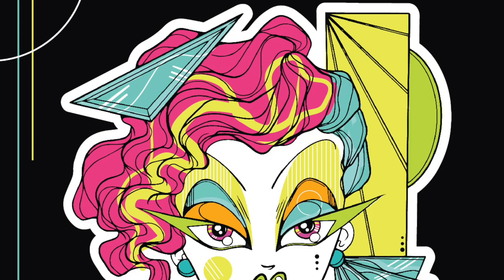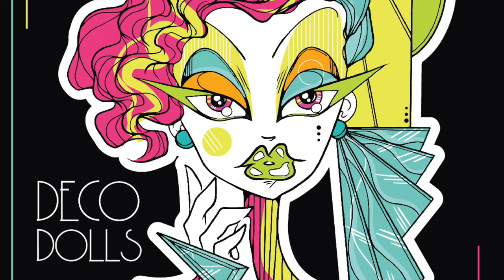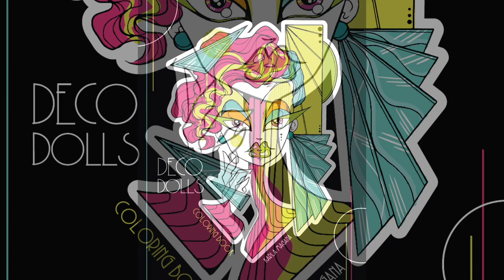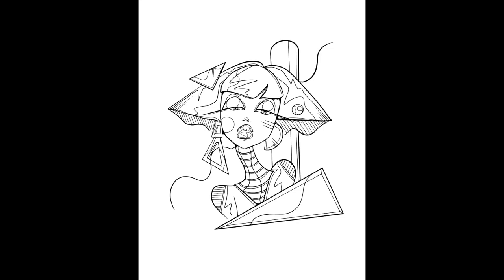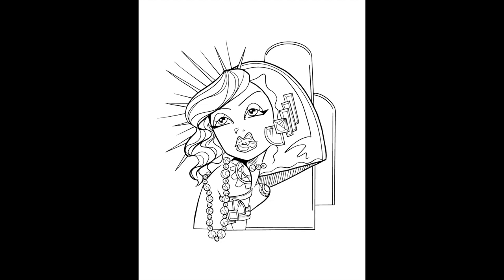Hello, hello everyone, welcome to a flip-through video — this one being for my coloring book, Deco Dolls. Those of you who have been coloring in my coloring books for a while are going to recognize a repetition of themes in here: we've got the retro fabulous fashion, the graphical elements, a little bit of femme fatale, and a healthy dose of art deco inspired elements. That is what Deco Dolls is all about.